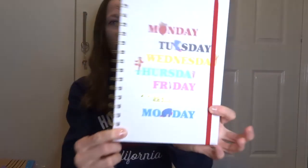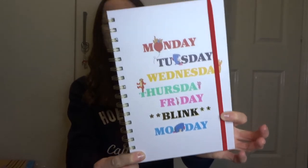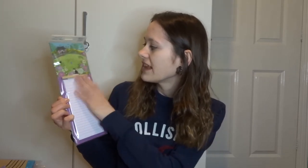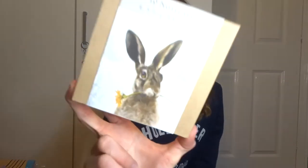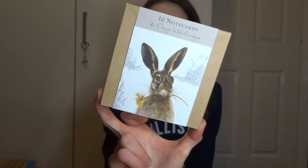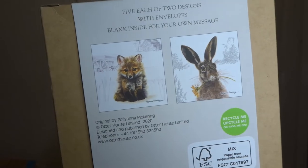I got this Winnie the Pooh notebook - Monday, Tuesday, Wednesday, Thursday, Friday, blink, Monday - because that's how the week tends to go! I got this little magnetic memo pad with lined paper, a pencil, a cute cottage with a cat and flowers on top, and a magnetic back - great for a shopping list or to-do list. I also got some little note cards with bunnies and foxes - I love note cards to write little messages to people.